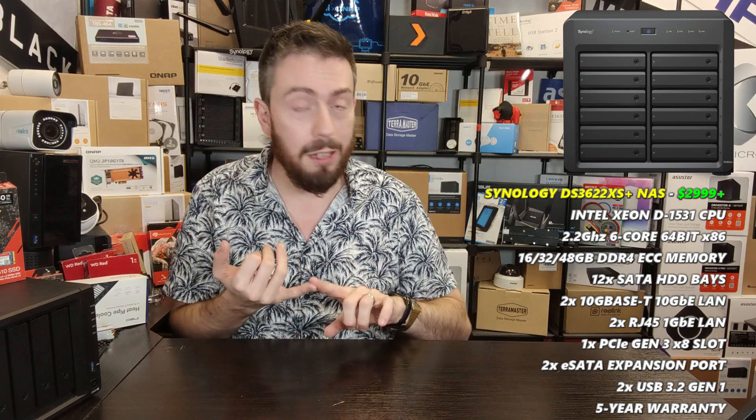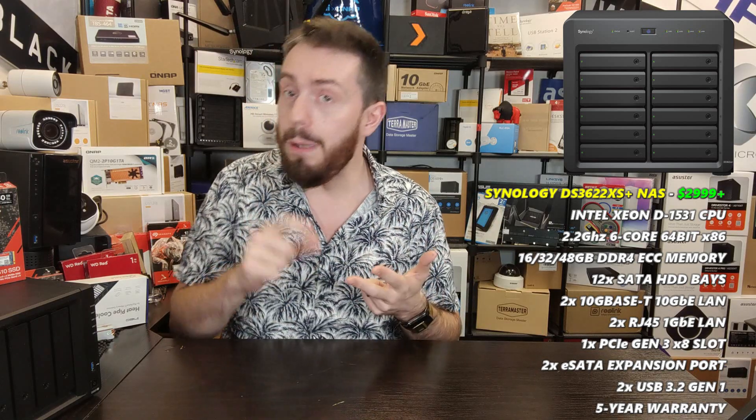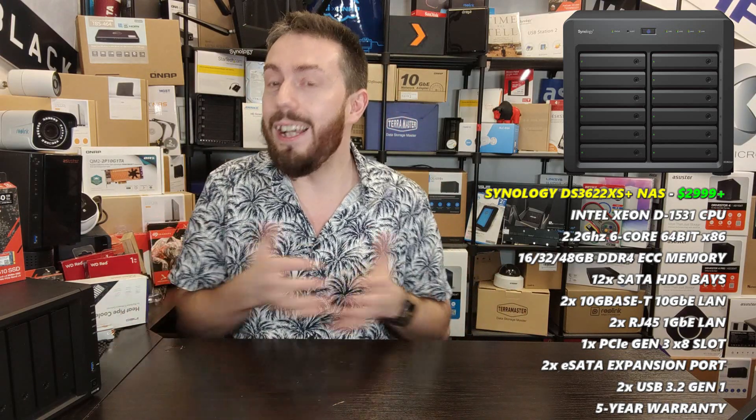On top of that, the system has five years of manufacturer's warranty, so it has longevity, scalability, and upgradeability. If I had to nitpick: it's a bit pricey, and the hard drives, upgrade cards, and memory all have to be Synology first-party. It has a much stricter support policy for upgrade cards and features — all in-house — but if you want to keep things in-house, that's probably fine.